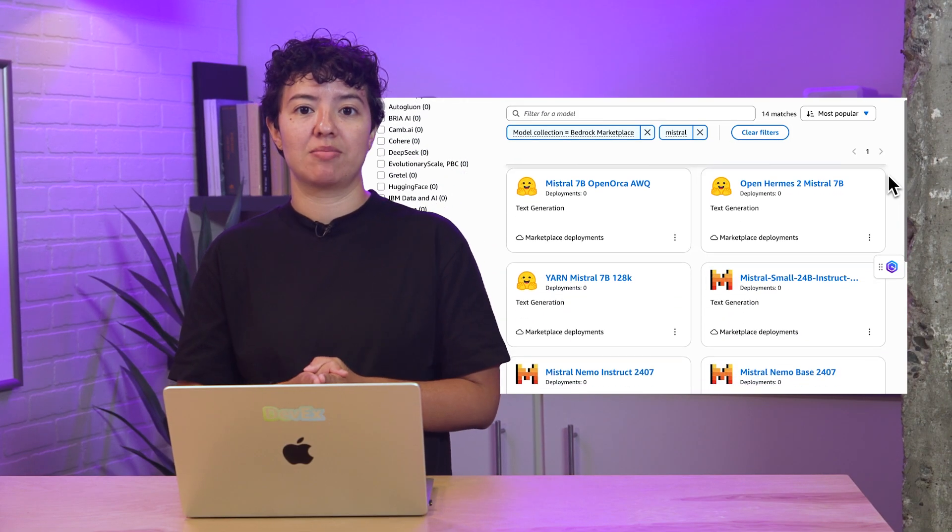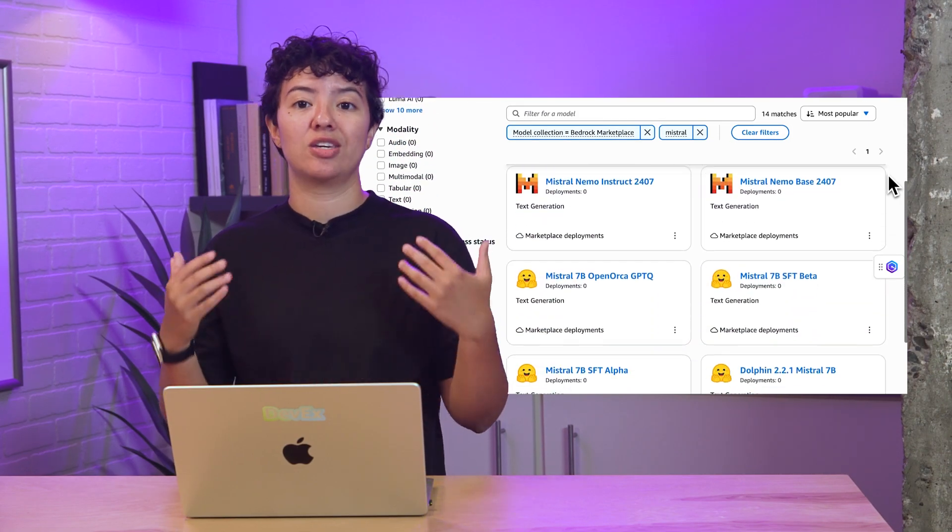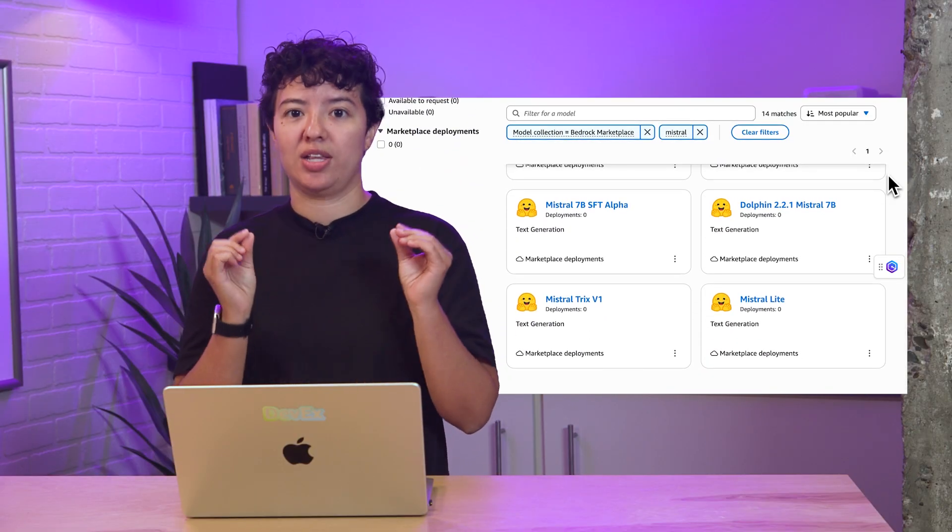With Bedrock serverless deployment, developers can access models from leading providers, as is the case with Mistral and others. However, for developers that want to experiment with smaller emerging models from other providers, the Amazon Bedrock marketplace enables them to discover, test and use over 100 popular specialized foundation models alongside the current selection of industry leading models. The deployment experience on Amazon Bedrock marketplace allows you to select your desired number of instances, instance types, and define your own auto scaling policies, which dynamically adjusts the number of instances provisioned for a model in response to changes in your workload.